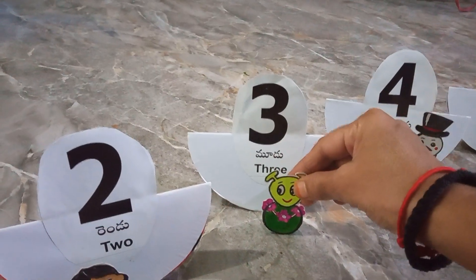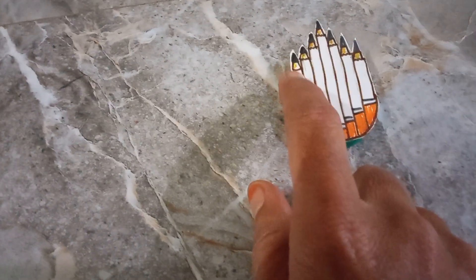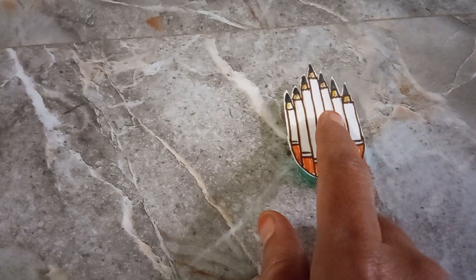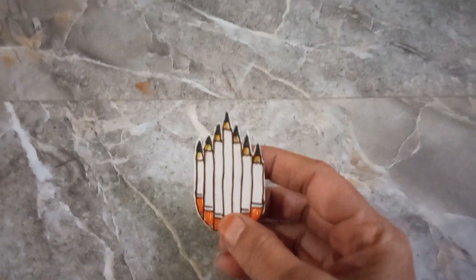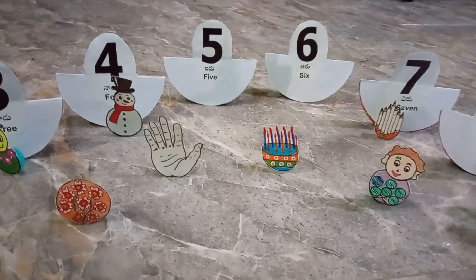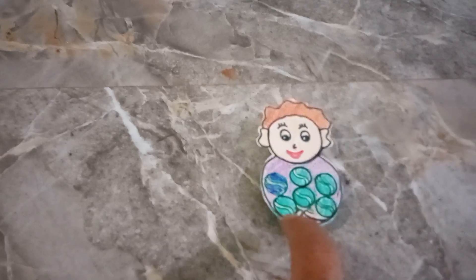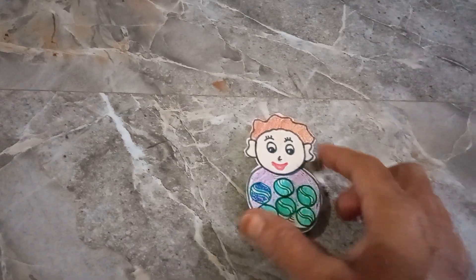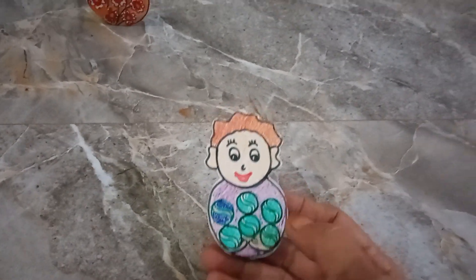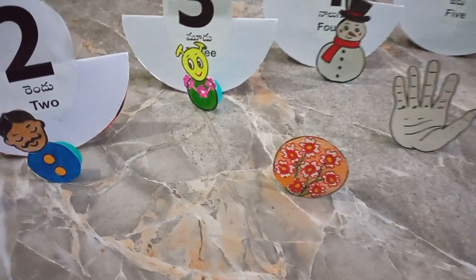I am choosing this doll for three because it has one, two, three flowers. So I am choosing this for number three. And these are all pencils — one, two, three, four, five, six, seven — so I am choosing these pencils for number seven. This doll has six balls, so I am choosing this doll for number six.